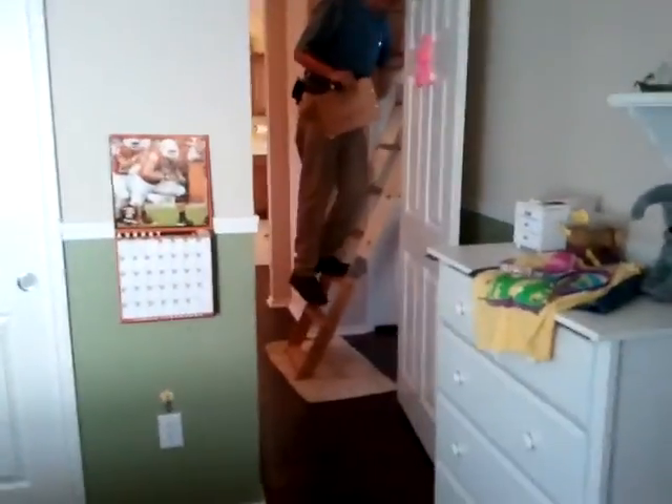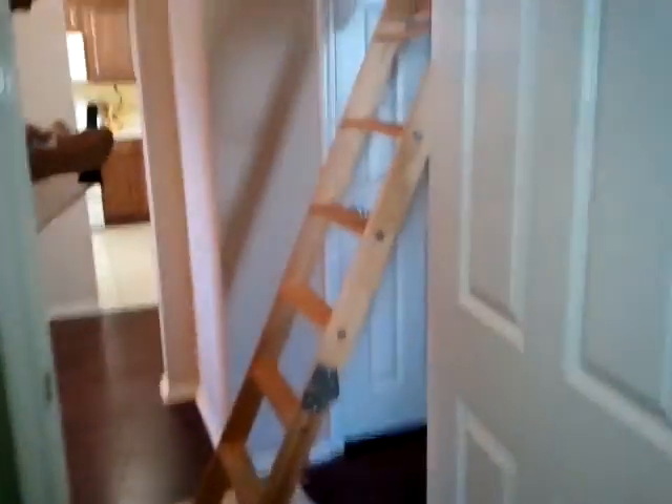We are having an inspection today, so they are checking out the attic as we speak. A little warm up there, is it?